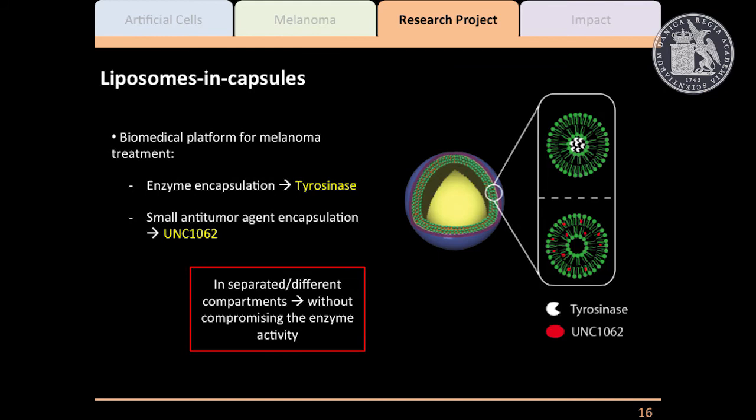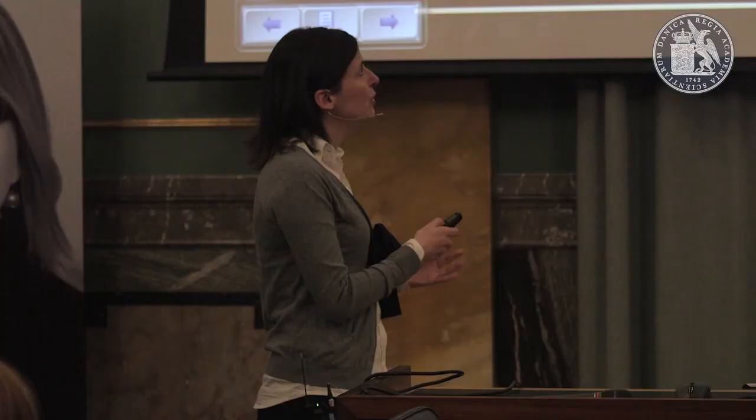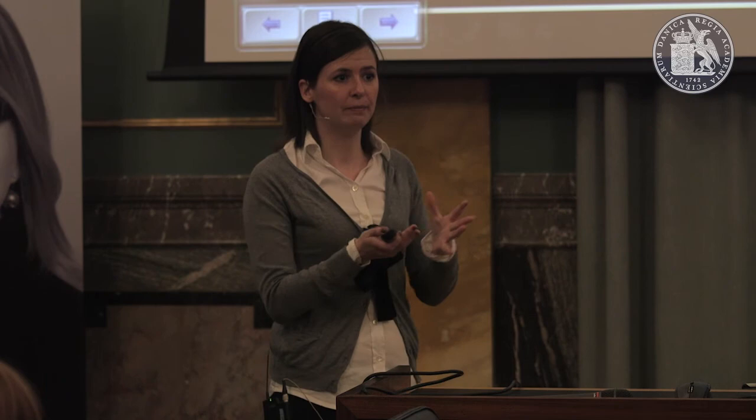Another benefit of artificial cells or carriers containing several compartments is that you can encapsulate several drugs in different compartments. You can encapsulate the enzyme within one compartment and another small compound such as UNC 1062 in a different one — they don't interfere with each other, and you can control the ratio between those two compounds in just one big carrier, without the activity of one compound interfering with the activity of the other.